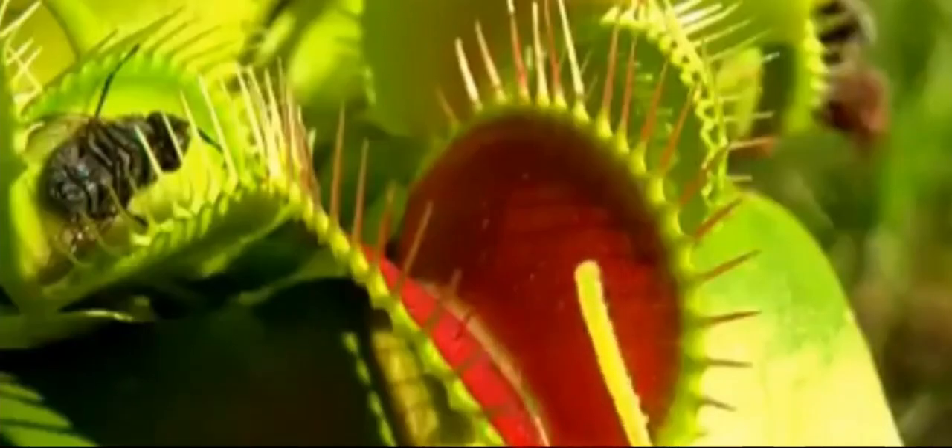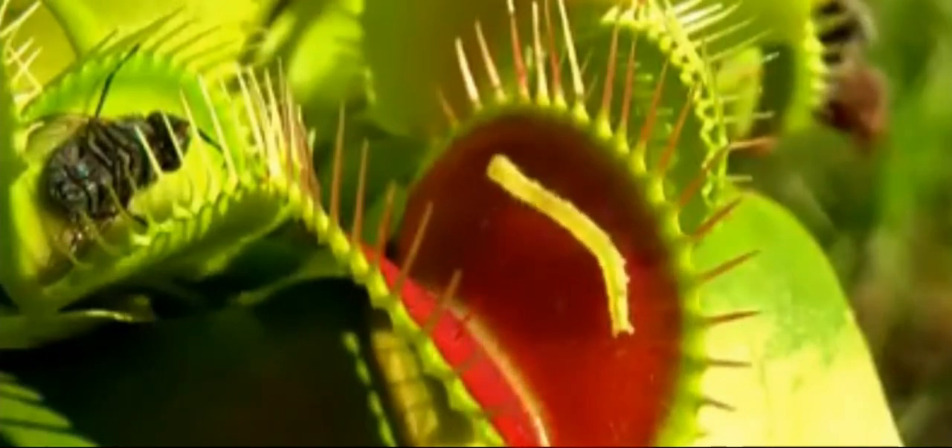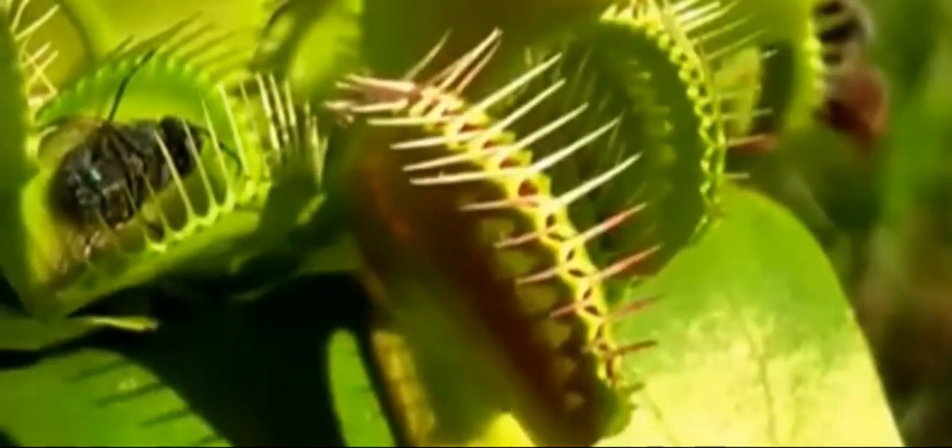Enter the mysterious world of carnivorous plants with the Venus flytrap. This plant catches and eats insects to get extra nutrients. It's like having a green monster that's both a plant and a predator — nature's own little horror story.